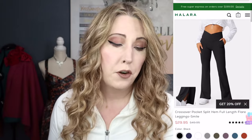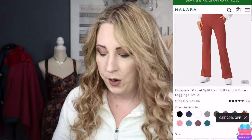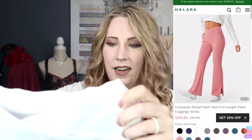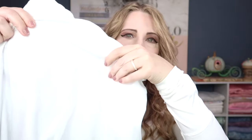The next pair are the Crossover Pocket Split Hem Full Length Flare Leggings in the style Smile, in the color white, size medium. The fabric is a little slicker, a little less buttery soft than the pink, just by a hair. You have that crossover waist again at the top, and these have front pockets as well, which is really fun. I'm not normally a white legging girl, but I've really been wanting some. You have the booty contour along the back and a front seam coming down.